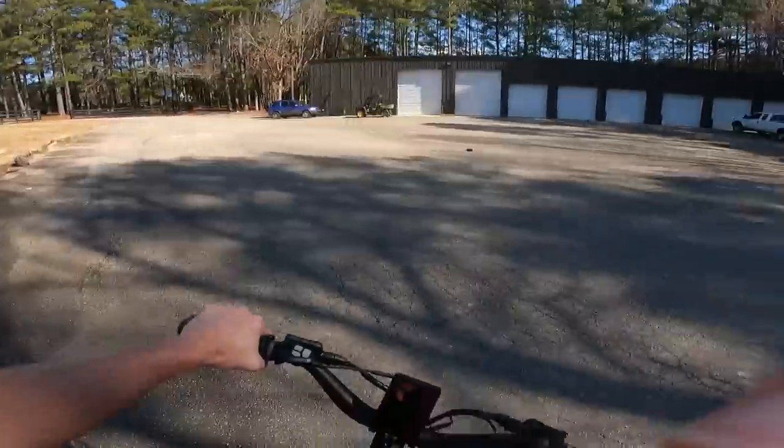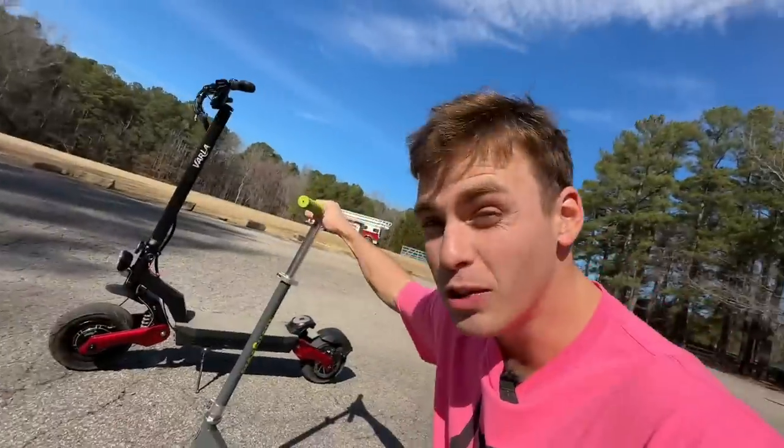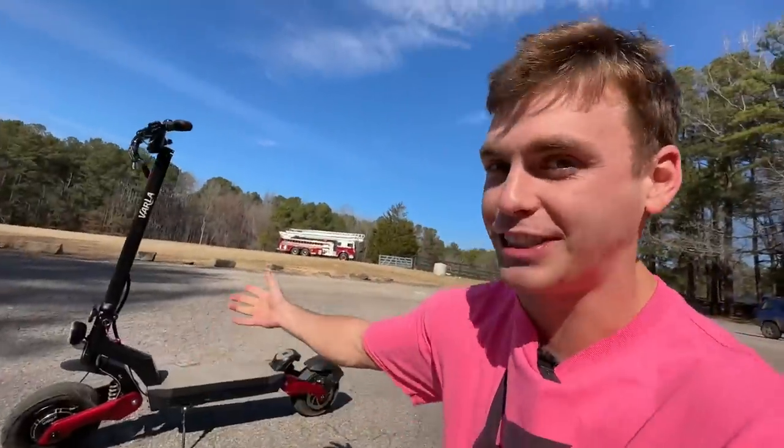You all saw the speedometer — I think I just hit like 30 miles per hour on that one. Between the world's slowest scooter and the world's fastest scooter, I think we have an obvious winner. It's the world's fastest scooter. On to challenge number two.